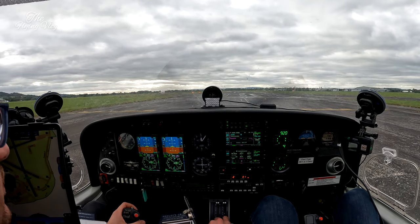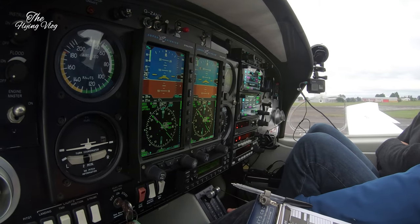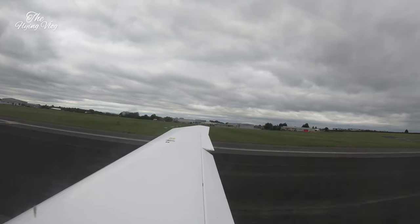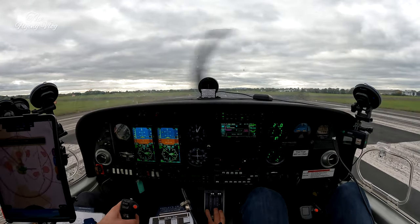Reset, full power, slightly to the right. T's and P's green. Airspeed alive. Looking for 59. Final, ILS runway 27. Area 32, lost the tower, continue approach, number one, two aircraft departing. Continue approach, number one, two departing.